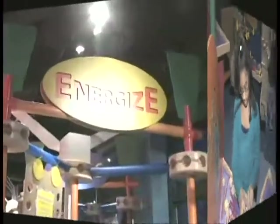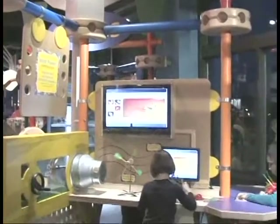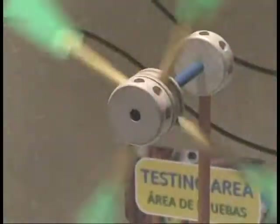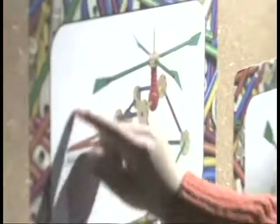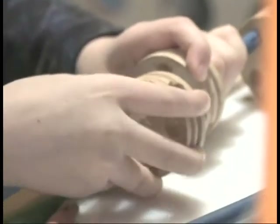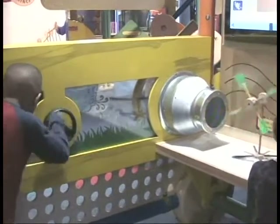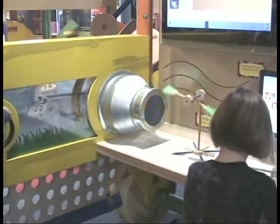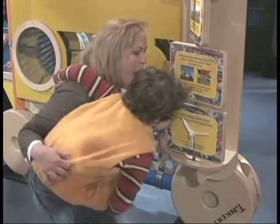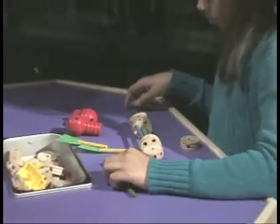Energize focuses on GE's commitment to renewable energy by challenging children to design, build, and test a wind-powered structure using Tinkertoy construction pieces. Images of real wind turbines and whimsical Tinkertoy contraptions provide inspiration for budding inventors, while a steady gust of wind enables kids to explore the possibilities and showcase their success. Exhibit graphics help highlight other important sources of renewable energy and emerging technologies.